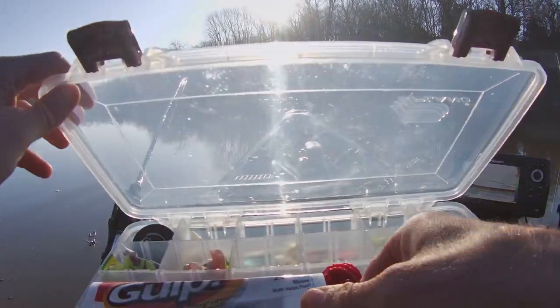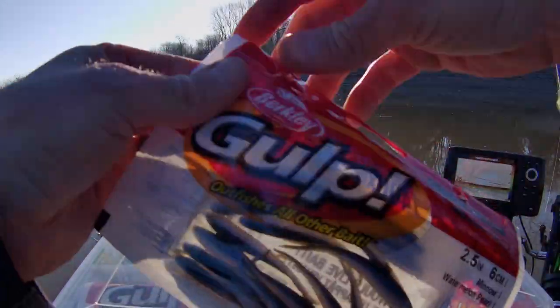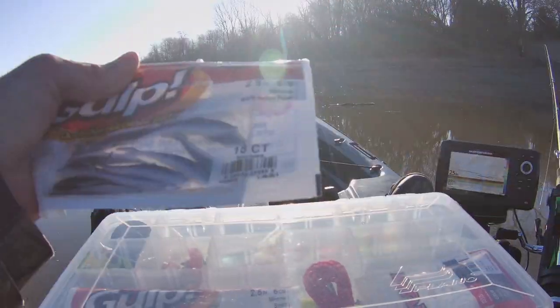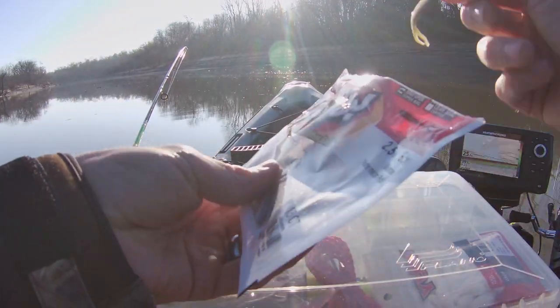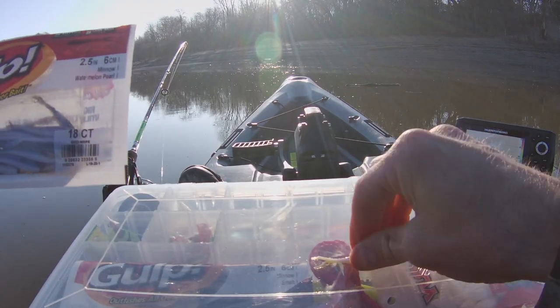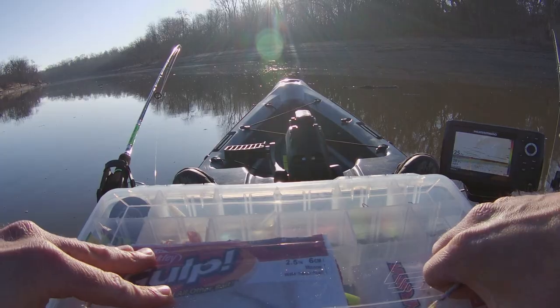What I've got going here is some minnow-scented Gulps. I've heard that cold water walleye like a little bit of scent when their metabolisms are down and they're moving kind of slow. Never tried these before but I've heard good things. They definitely have a pretty powerful scent. I'm just going to let it sink down to the bottom and pop it up and down real slow to try and trigger that instinctive bite.